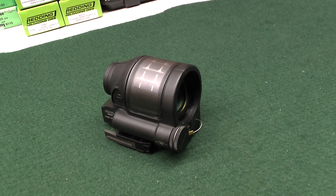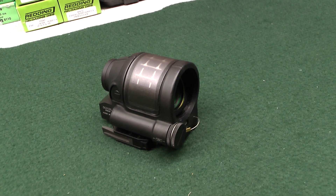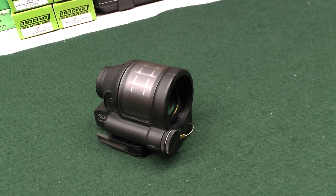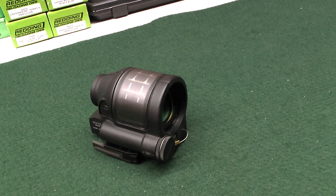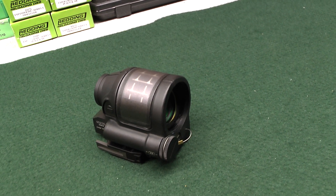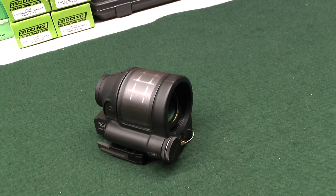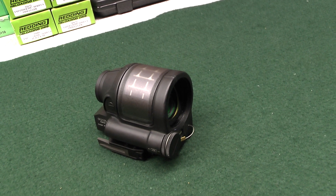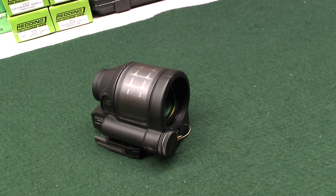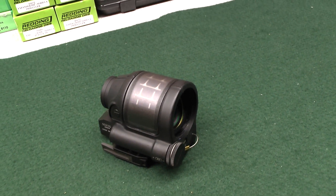Buyer beware on this one. I put this thing through tons of different lighting conditions where it picked up blooming effects in the sight picture, then I took the EOTech and put it through the exact same lighting conditions — zero problems. I mean zero problems with the EOTech. So if you think you want a sight like this, get your hands on one first and put the sun to your back, put a few neon lights above you.